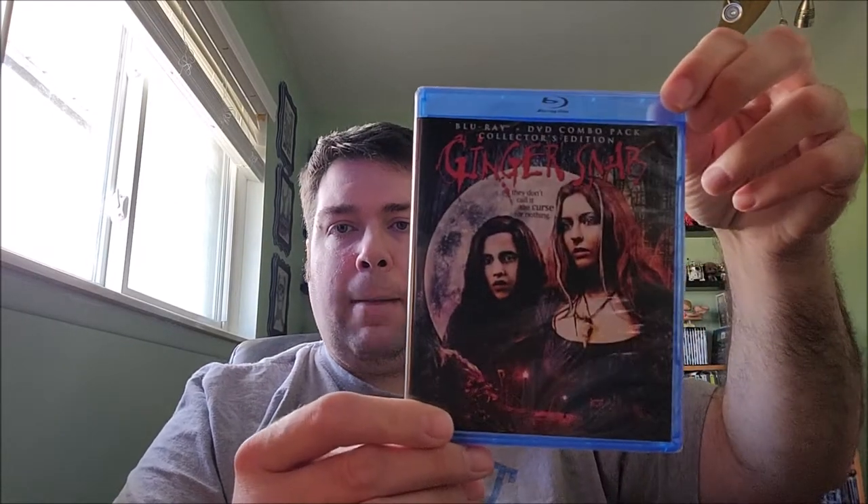And Ginger Snaps — I only saw this for the first time recently. It was on the last drive-thru, I think last year. Really enjoyed it — a really cool werewolf film. And that was actually the end of the Scream Factory pickups. Also picked up Lost Boys on 4K.